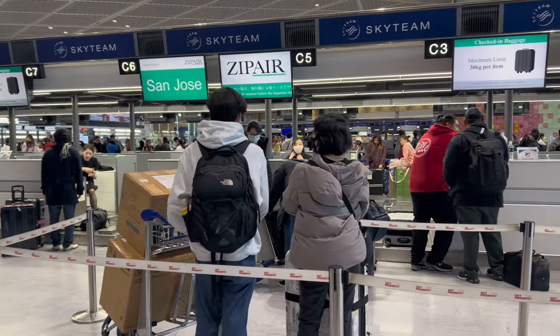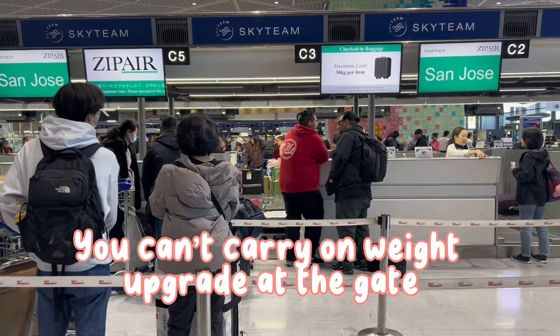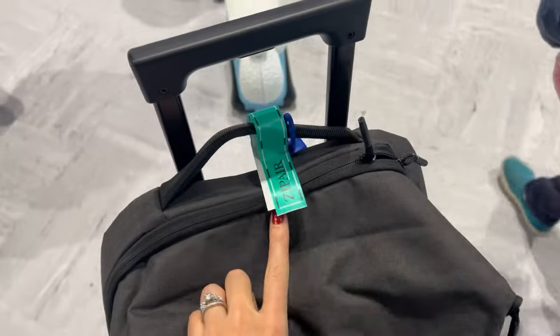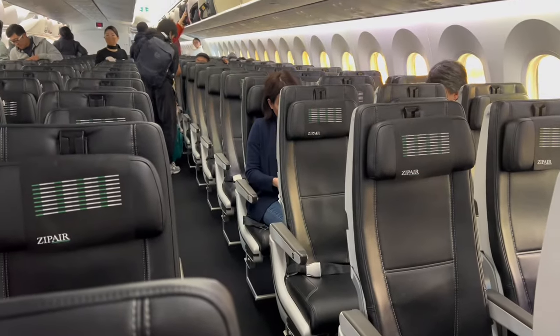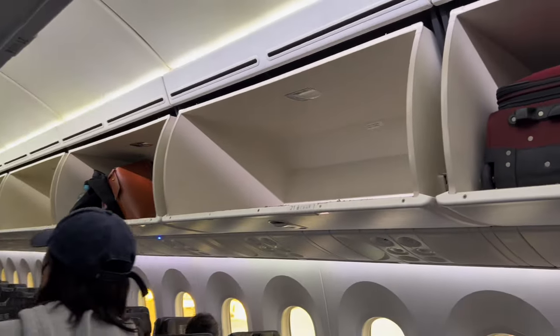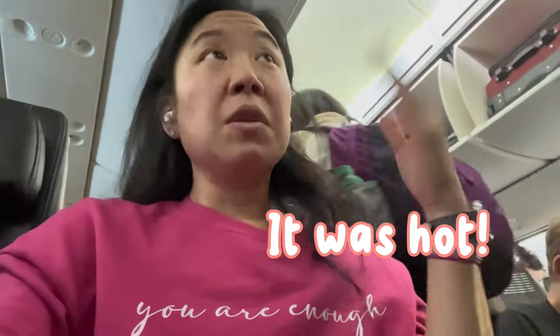Anyway, our line was only for San Jose and yet it was super long. They did weigh everything this time — all together — and we were good to go. We got everything tagged again. Even at the gate they were not announcing well about who was up for boarding, and then it finally just became a free-for-all. We got on. Space up top was an issue as expected. We had paid for our seats ahead of time so we were all seated together, but it was really hot in there. Take it from me — make sure you wear layers.